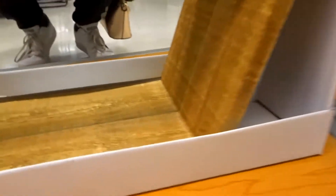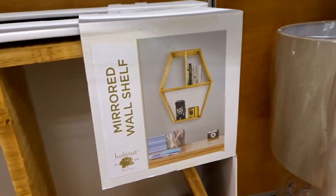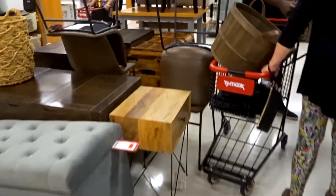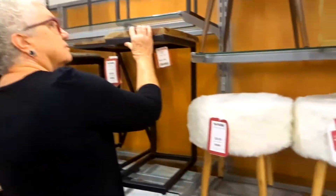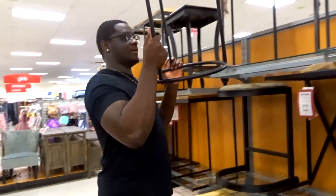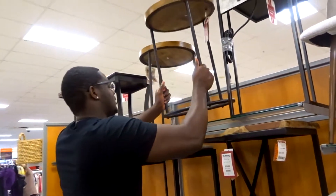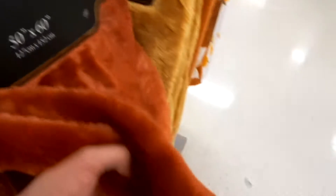I also found this pumpkin spice flavor whip topping that I'm gonna get. I really like this shelf — it says mirrored but I couldn't even tell. You can put things on it — I think that's really cute. I love throws like this, they're so cozy and I love those colors too.